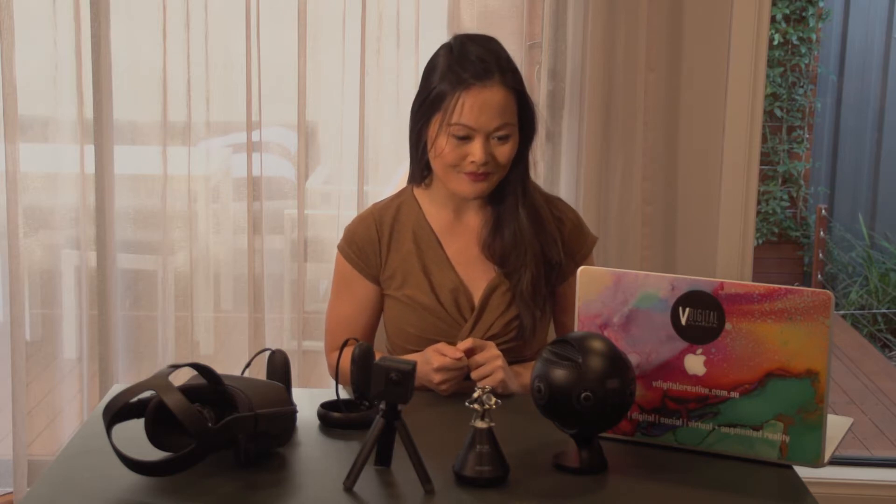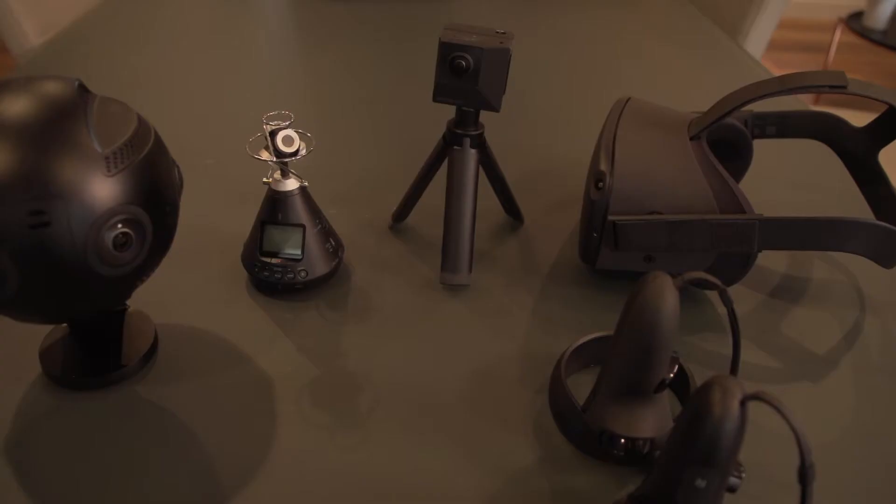Hi, I'm Vivian from VDigital Creative and thank you for watching. I operate my business VDigital Creative on the side but I also work part-time at Channel 44 as their Digital Production and Marketing Manager. Later in front of me you can see some of the things I have to talk about today, which is going to be 360 filmmaking and also what you would know as VR. So let's get started.